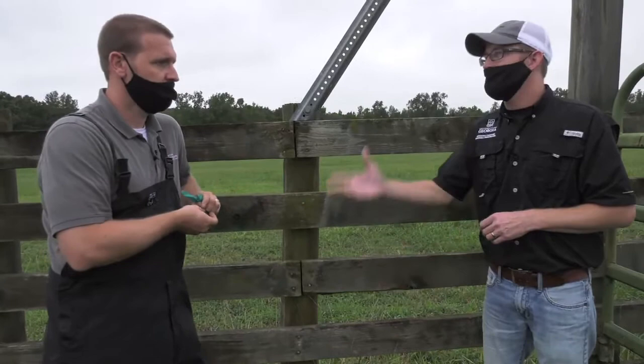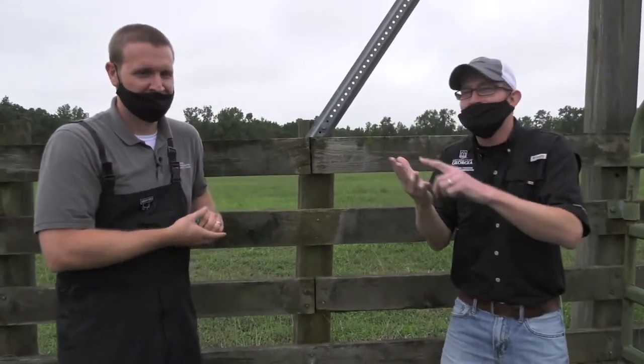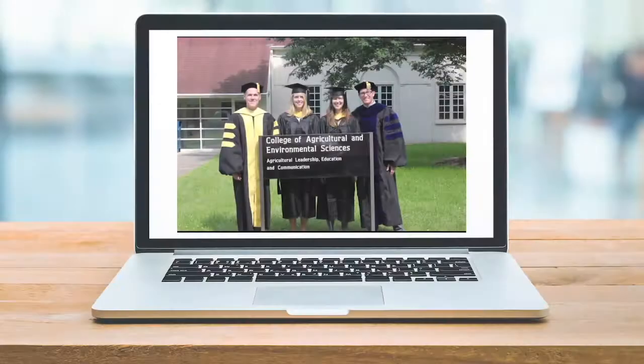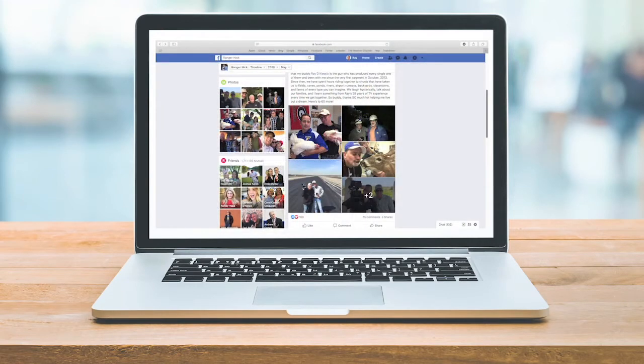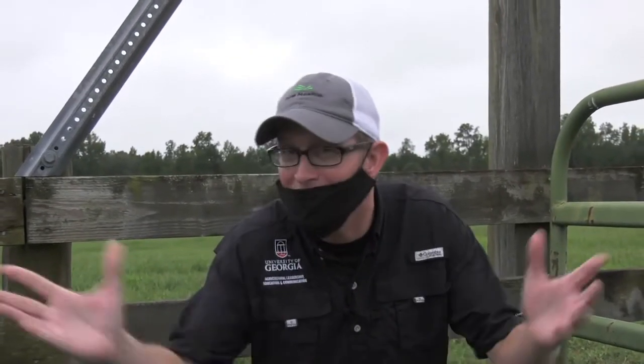Everybody gets the most yield. Doc, thanks so much for joining us today. What a great use of extension and students' experiential learning. I hope you all enjoyed this — I sure did. While you're online, check out some of our previous Ranger Nick videos on YouTube, and hop over to the Farm Monitor Facebook page. Until next time, I'm Ranger Nick for the Farm Monitor, reminding you that enthusiasm is contagious — so pass it on. Thanks so much for watching, we'll see you back here next month.